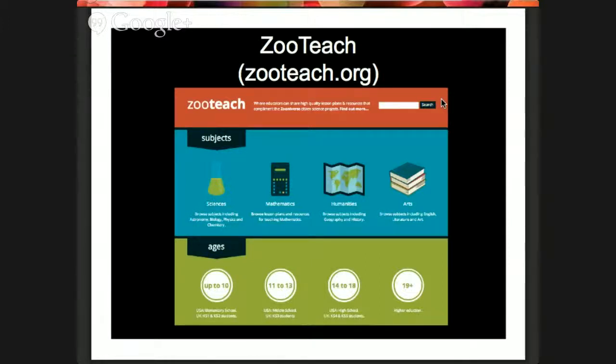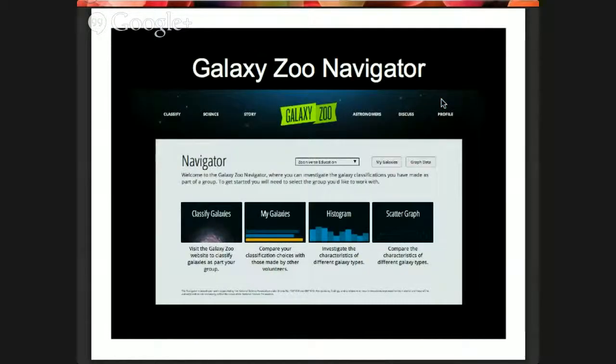ZooTeach also allows teachers to upload their own resources — if you make a really awesome lesson plan or worksheet, you can put it on the website and other teachers can use it. Right now most resources are in English, but if you have something in Chinese we'd love to have it there too. The lesson plans you'll get today — including ones for Galaxy Zoo and Planet 4 — have been translated into traditional characters.